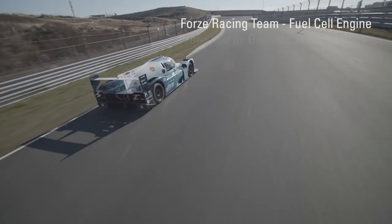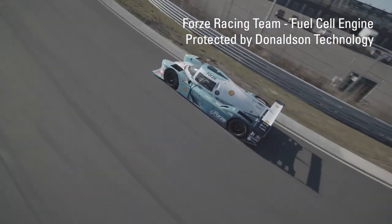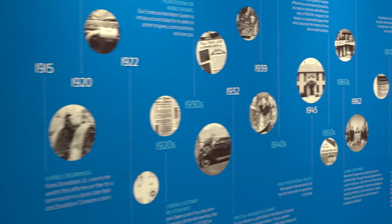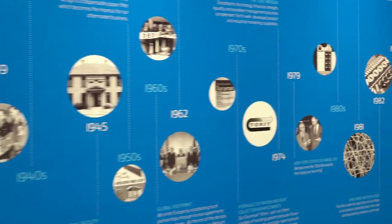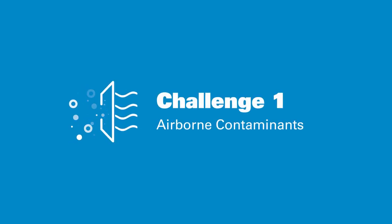One company has been helping OEMs and suppliers overcome those hydrogen fuel cell challenges for more than 25 years — a company with more than a century of filtration expertise and innovative thinking. Donaldson. Challenge 1: Reducing airborne contaminants.